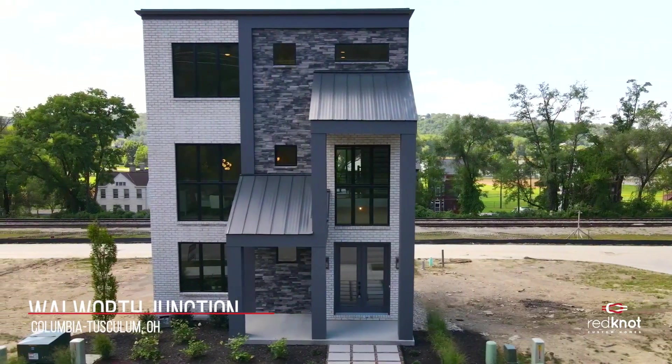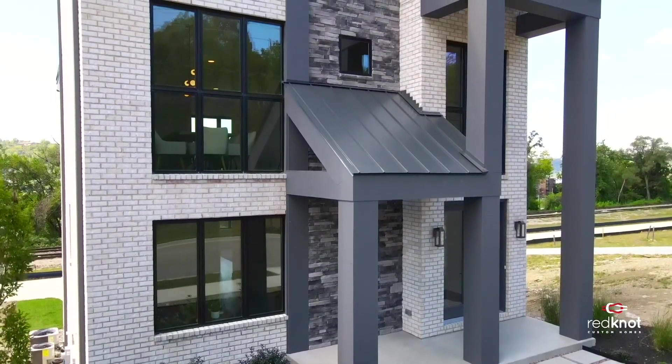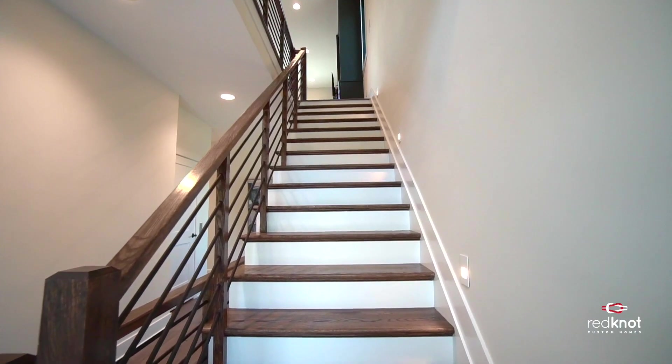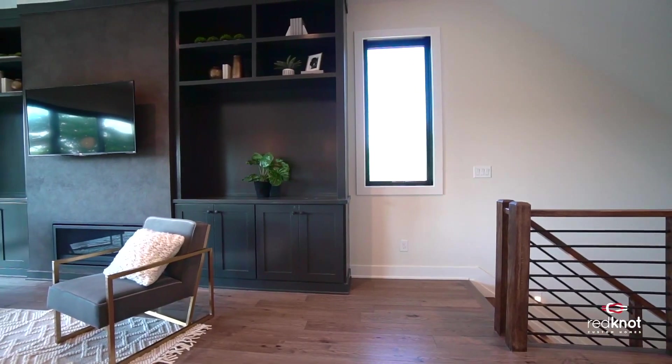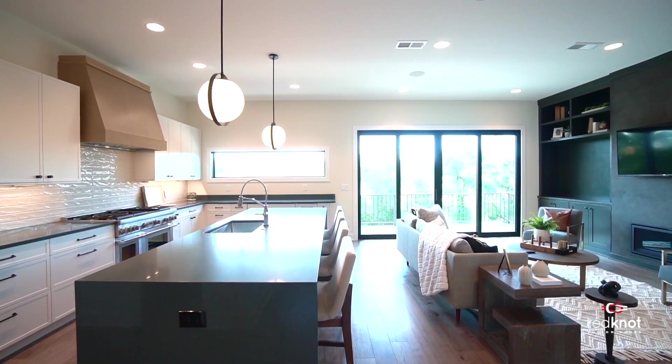Welcome to Wellworth Junction. These custom homes near downtown have open and airy floor plans with large windows and three to four stories of finished living space. Enjoy a large great room and kitchen area with great views.